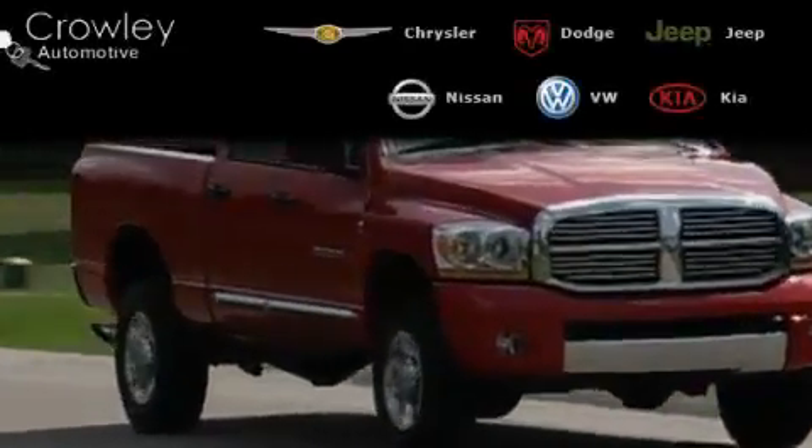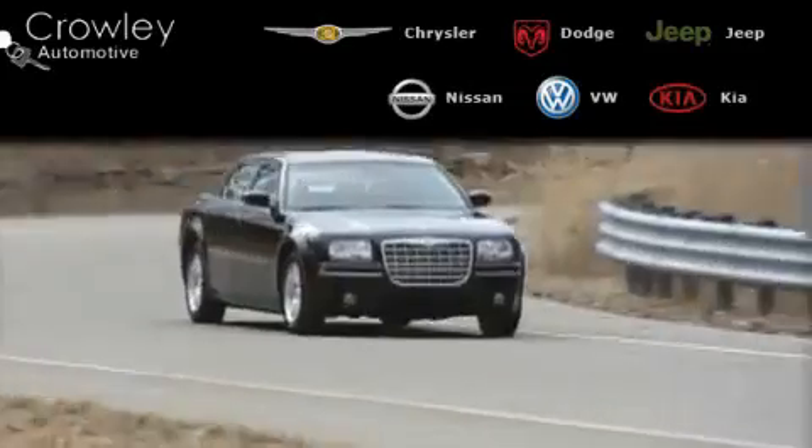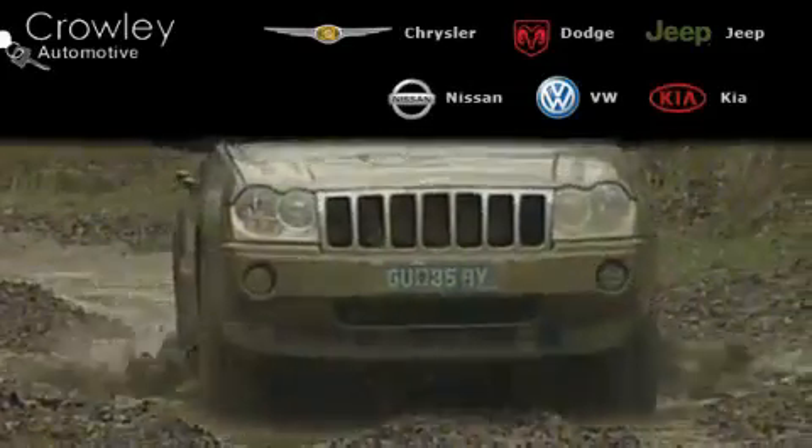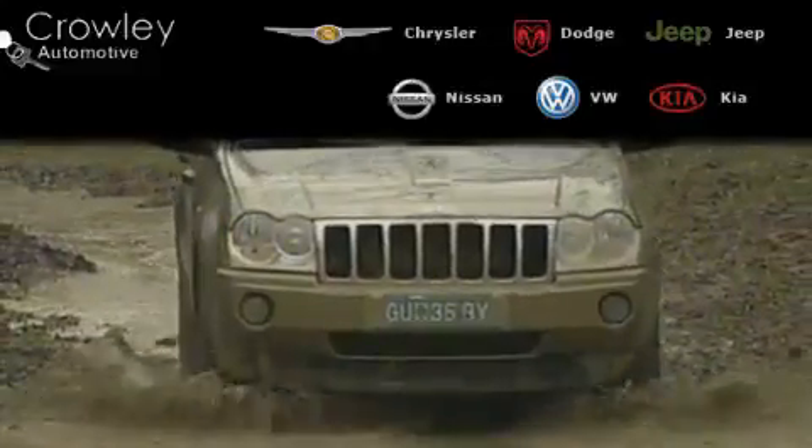The Krali Auto Group has been in business since 1971. Many of our service departments are open six days a week, including evenings, so we can take care of all of your automotive needs.